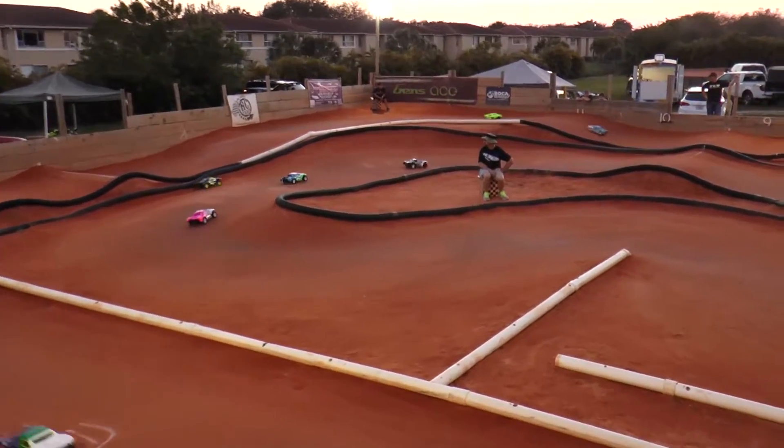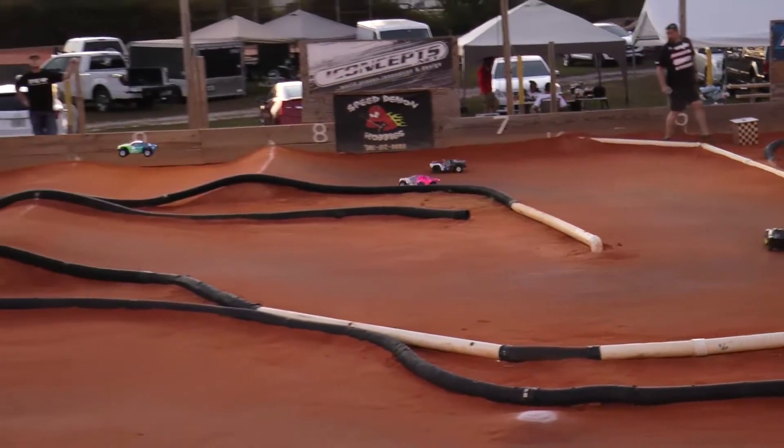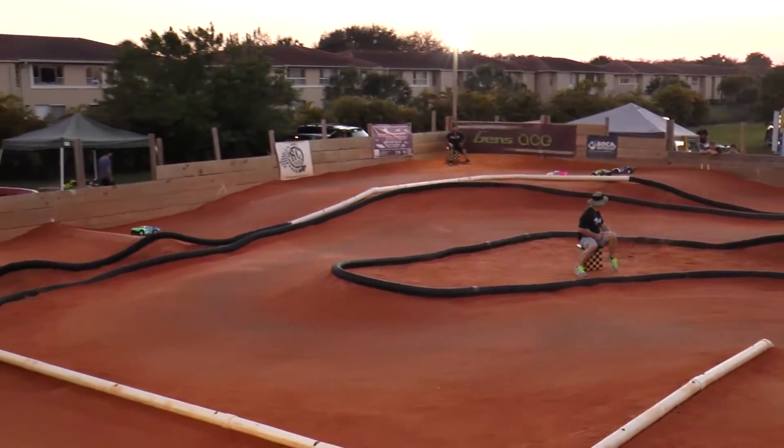Kevin Abbott closing in on our race leader, having to deal with a lot of lap traffic. Got Jeff Brown right in front of him. Abbott now all over the back of Molina. They're going over the double in the back. Abbott having a little bit of trouble.